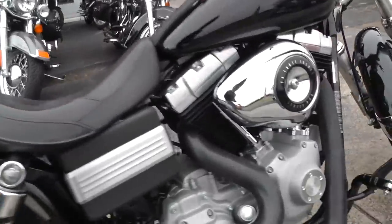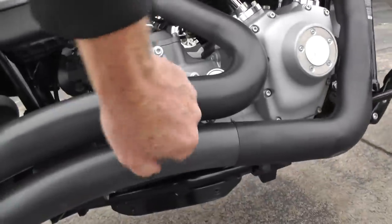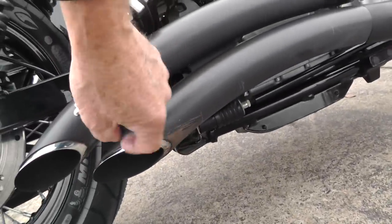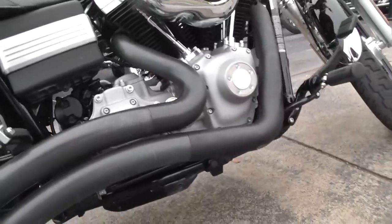Other than that, I don't see anything. A little bit of scratching here on the pipes — looks like somebody had some fun in a curve right there, a little bit of rash.